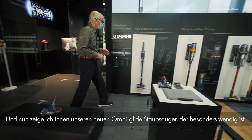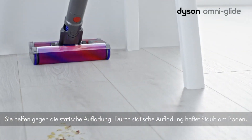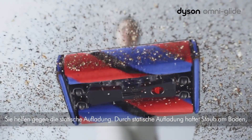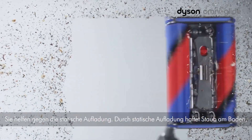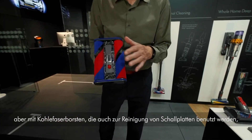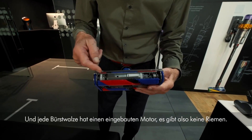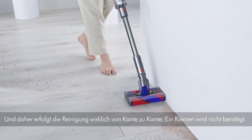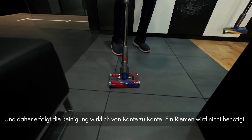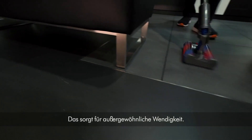Now I'm going to show you our latest OmniGlide vacuum cleaner, which is highly manoeuvrable. The cleaner head has two fluffy brush bars, both with carbon fibre bristles — necessary to remove static. Dust sticks due to static, but carbon fibre bristles, like those on a vinyl record cleaner, remove very fine dust from the floor. The brush bar has its own motor inside — no belts — giving you full edge-to-edge cleaning. It has extraordinary manoeuvrability.